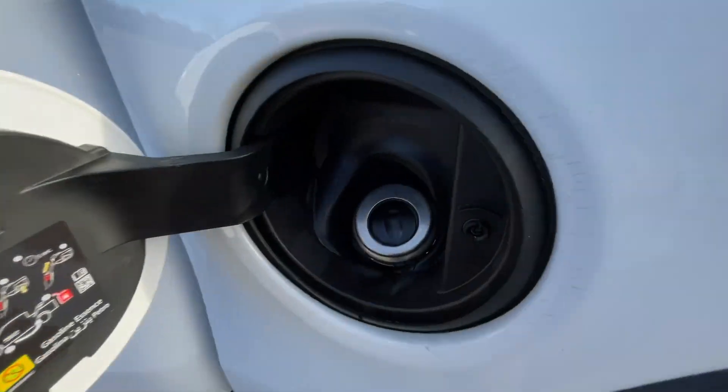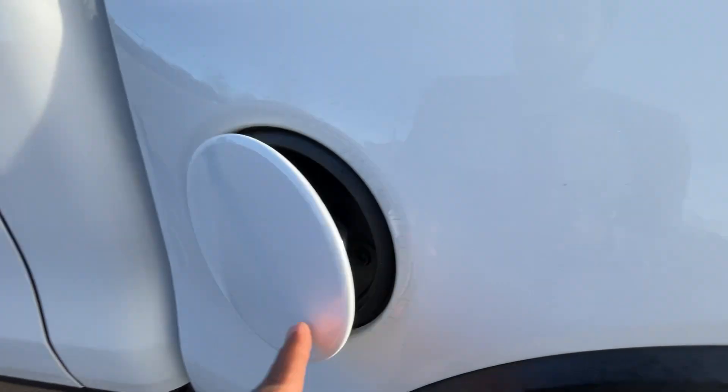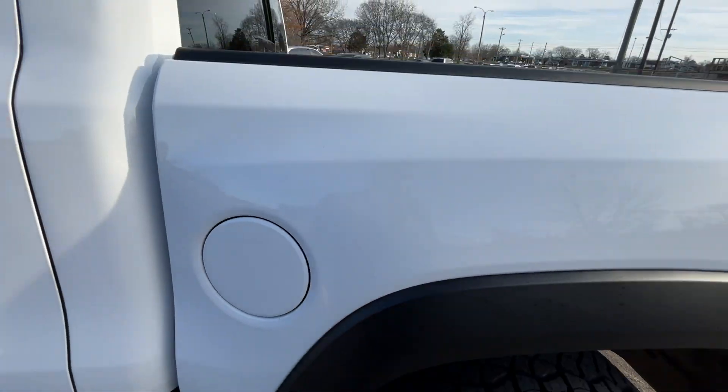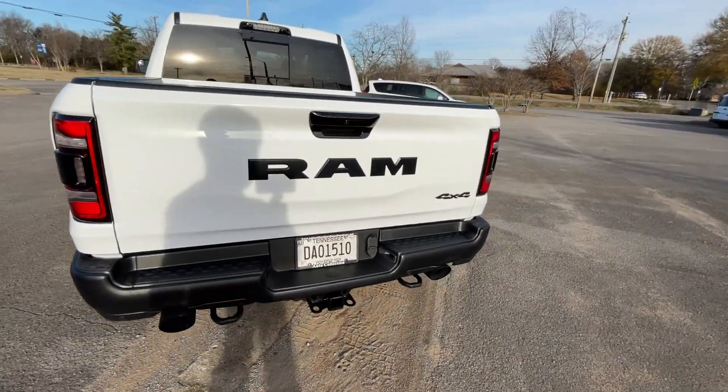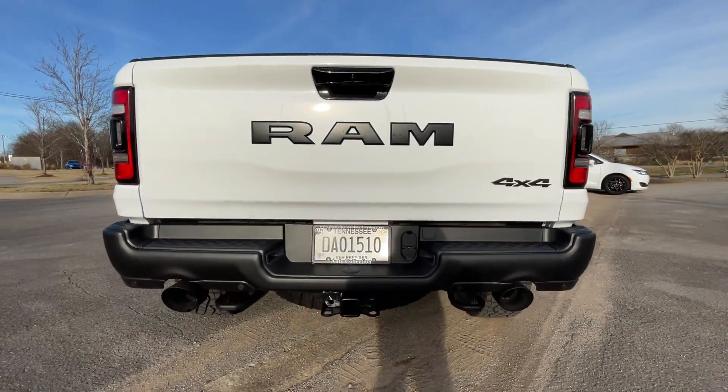The fuel filler is right in here. I'm probably going to have to yell as I get to the back because this exhaust is menacing. There's a look at that back end.